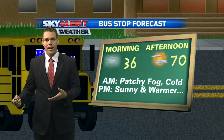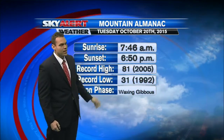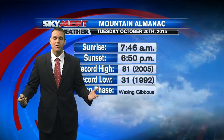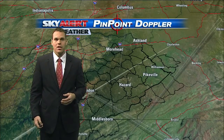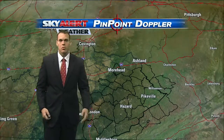Our map for this morning is showing a sunrise at 7:46 a.m. Of course, that sunset is getting a little bit earlier, now at 6:50 p.m. Good news is we're nice and dry across central and eastern parts of the state. So if you want to step out later on tonight and maybe check out the waxing gibbous moon phase, you could certainly do so. Live pinpoint is showing us a clean sweep across all of central and eastern Kentucky.